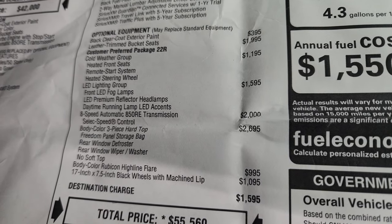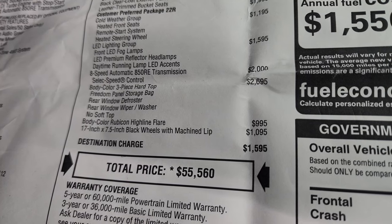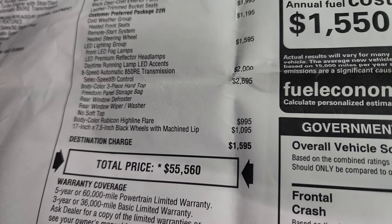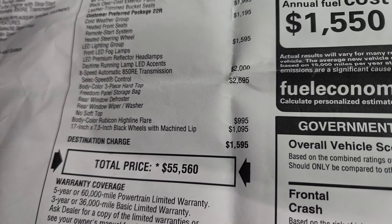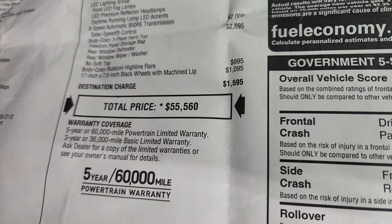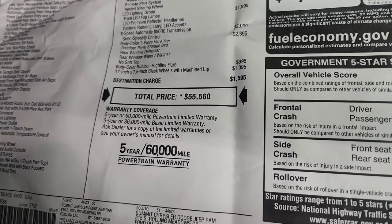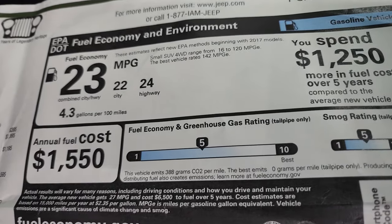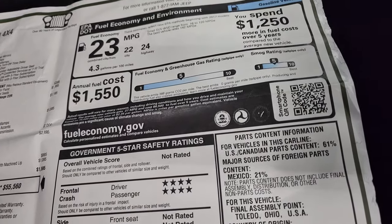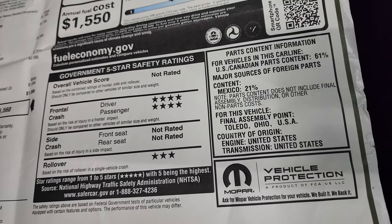The 8-speed automatic transmission is a $2,000 option, and the body color three-piece hard top is $2,695, though it does take away the soft top. The body color Rubicon Highline flare — I'm guessing that's the color-matched fender flares. These 17-inch by 7.5-inch black wheels with the machine lip are a $1,095 option. Total MSRP is $55,560. There's a link on screen to get pricing and availability on our website. Warranty is three-year/36K bumper-to-bumper and five-year/60K powertrain. Fuel economy is 22 city, 24 highway, averaging 23 miles per gallon. Safety ratings are four-star on front crash and three-star rollover.